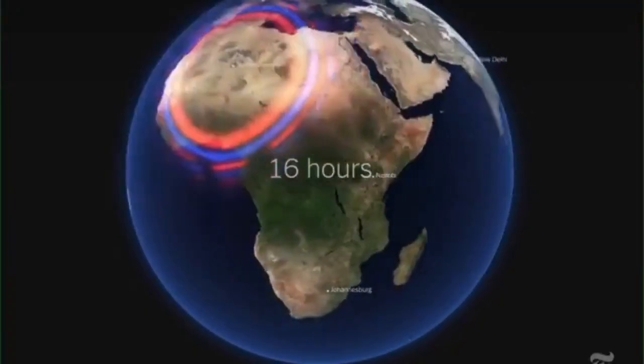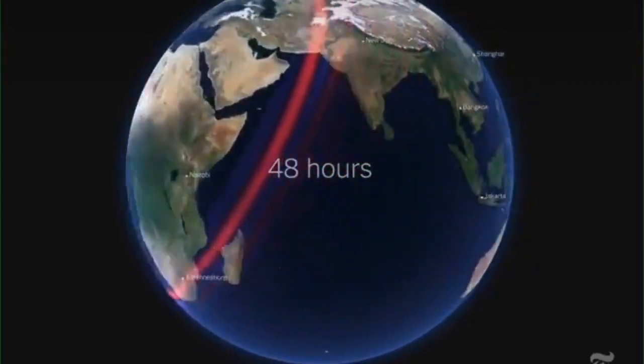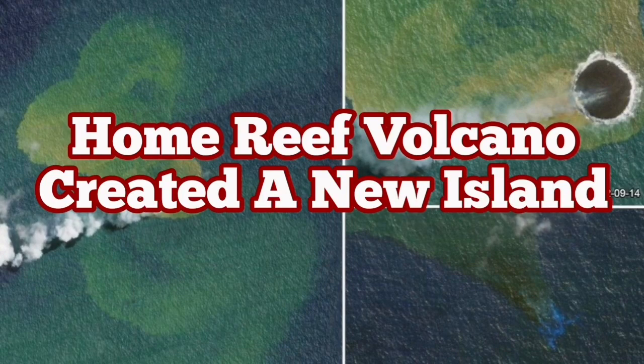This is the biggest ocean on Earth — the Pacific Ocean — and this volcano is there. The Hunga Tonga eruption created shock waves which passed through the Earth's atmosphere several times, and it created a lot of ash clouds. This is our new island.